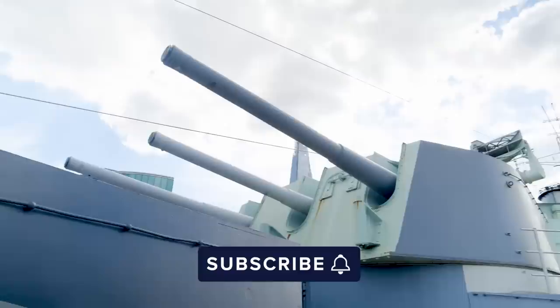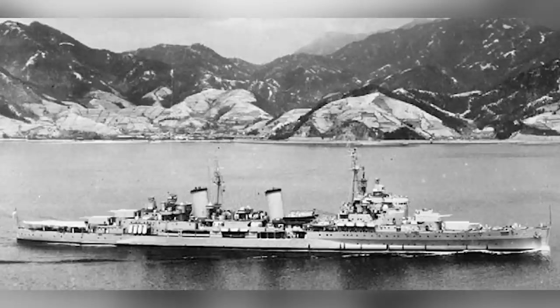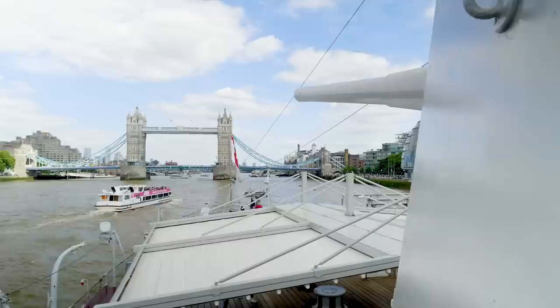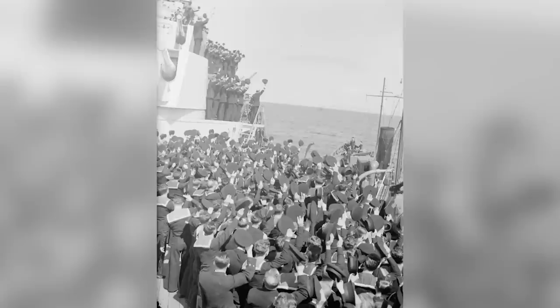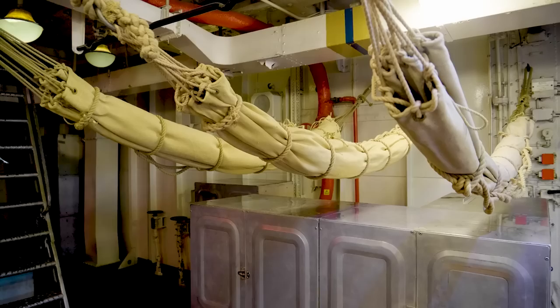The Normandy campaign would be the last time Belfast fired her guns in the Second World War. She headed to the Far East, just in time to see the Japanese surrender in 1945. But it's easy to forget that this ship wasn't simply a weapon — it was home to hundreds of sailors, often for months at a time. Space and privacy were non-existent.